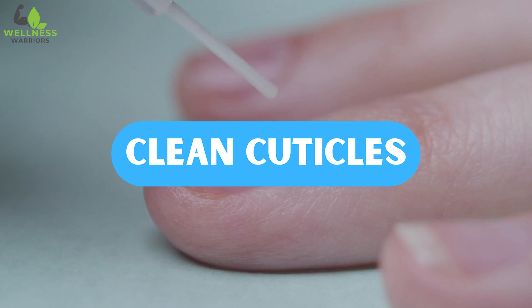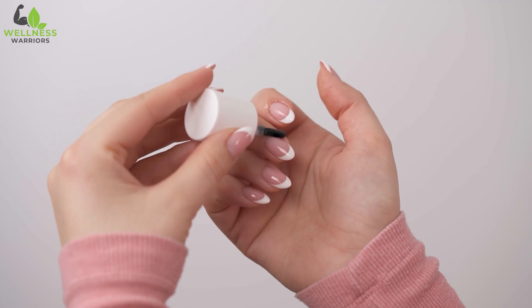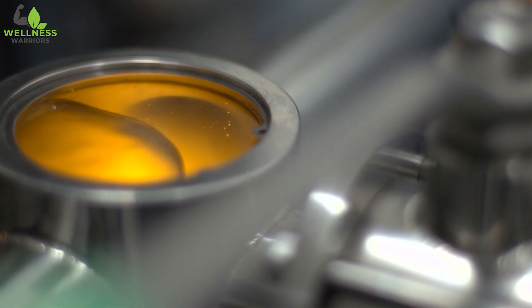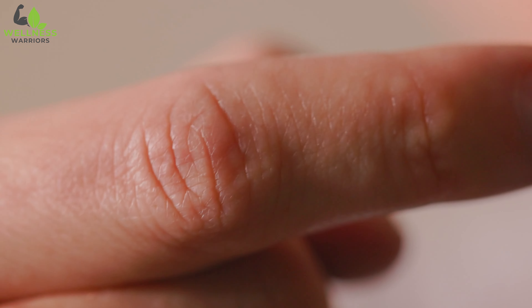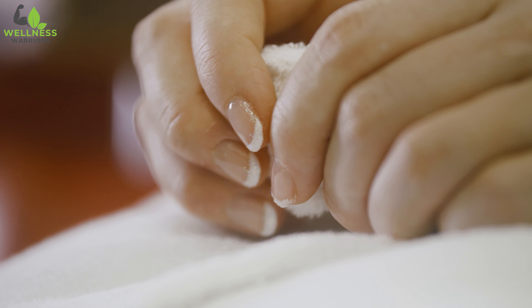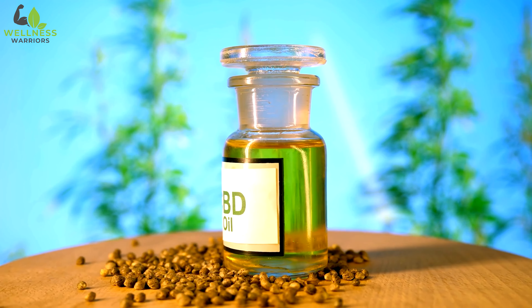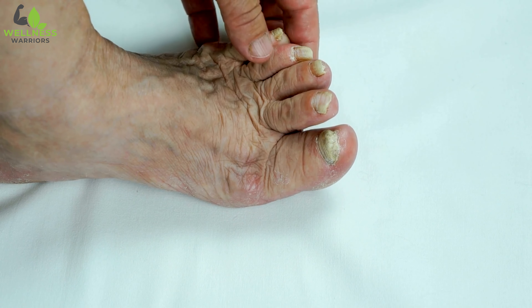Number 4: Clean Cuticles. Regularly applying a few drops of castor oil to your cuticles can immensely benefit nail health. The rich and nourishing properties of castor oil help to moisturize and hydrate the cuticles, keeping them soft and supple. Never worry about dryness, cracking, or peeling, and say goodbye forever to those painful hangnails. The antimicrobial properties of castor oil will also prevent any kind of infections near the nails, keeping the tips of your fingers clean at all times.